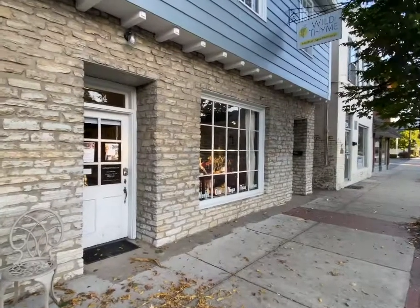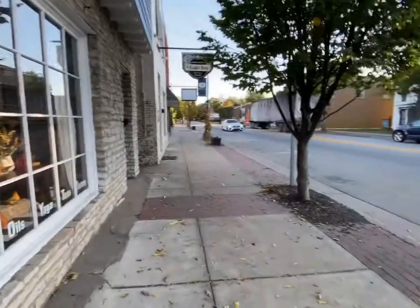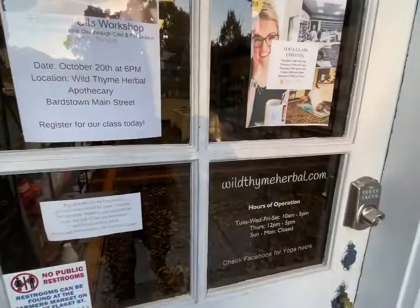Welcome back to my channel. I want to give you guys a glimpse into the Wild Thyme Apothecary in Bardstown, Kentucky. You can find the apothecary at 224 North 3rd Street, directly across from the carriage house.